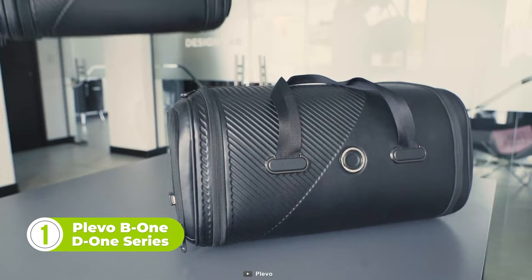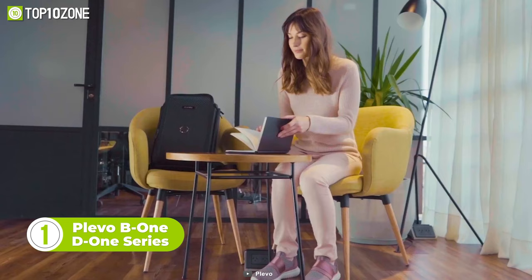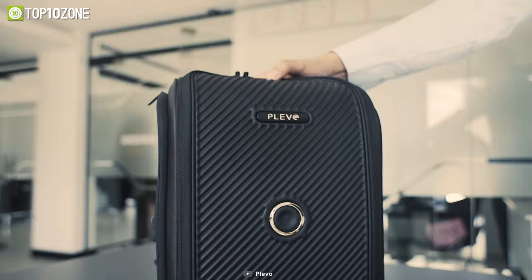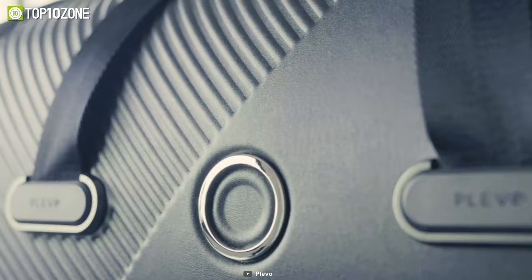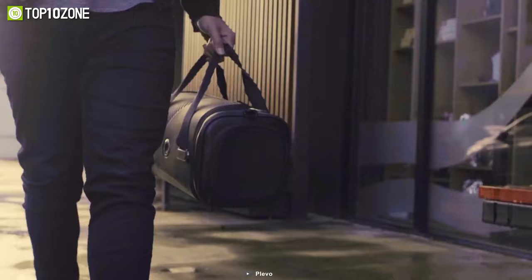To wrap up this list, here is the Plevo B1 and D1 series backpack, designed for those who seek a balance between style and functionality. These backpacks can be used with a dedicated app, and the locking and unlocking mechanism can be controlled with your face. Plus, you can remove the integrated battery pack and take it with you to never run out of juice again. With a great design and holding ability, the B1 and D1 series backpack will never let you leave your essentials behind again. Forget about the traditional way to secure your things.